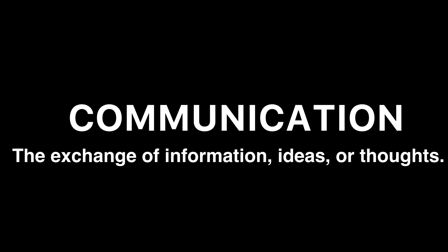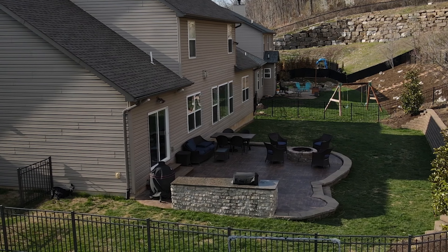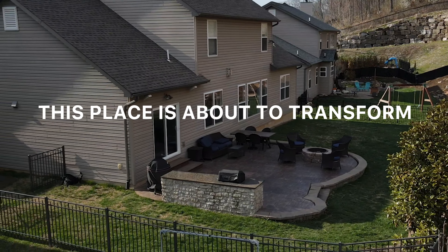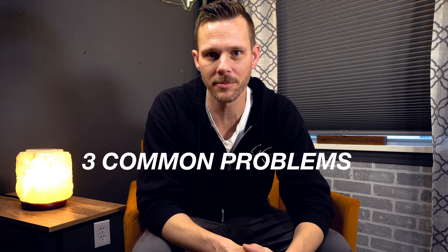How you doing? My name is Bobby K. I'm a professional landscape designer and general contractor. In this video, I'm going to show you a backyard that has been completely transformed by addressing three common problems that I see most homeowners have when it comes to an outdoor space.